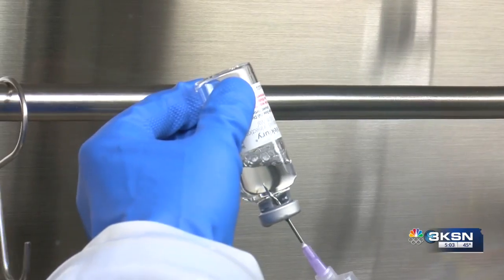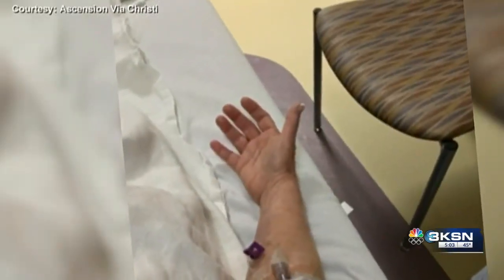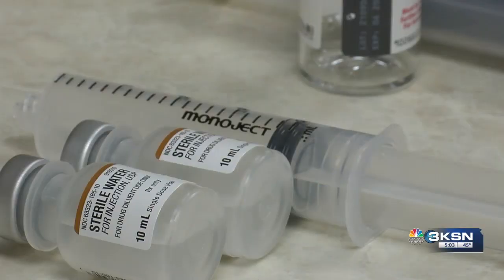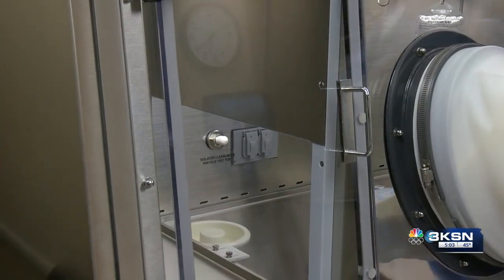On Monday, word came from the FDA that they are no longer allowing the use of two monoclonal antibody treatments. Those treatments are used for patients who have mild to moderate COVID and are at risk of a severe case. Jim Gerald, the vice president of pharmacy services for Ascension Via Christi, says the FDA's decision is meant to ensure the most effective treatment is available, as neither of those two monoclonal antibodies was effective against Omicron.